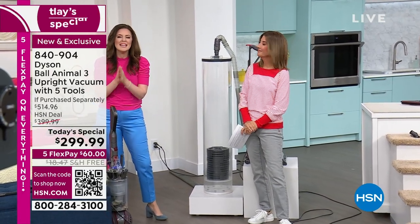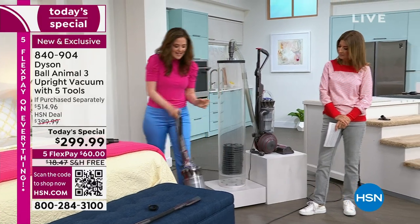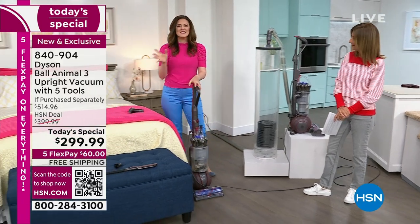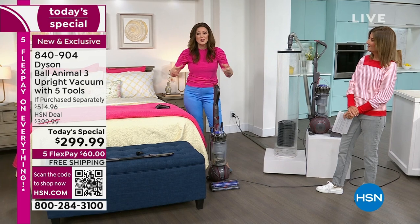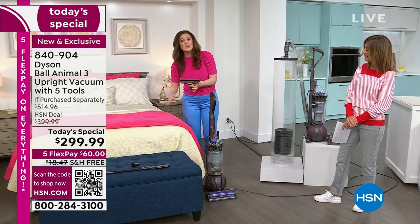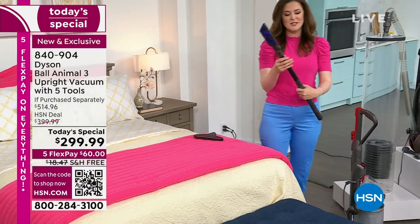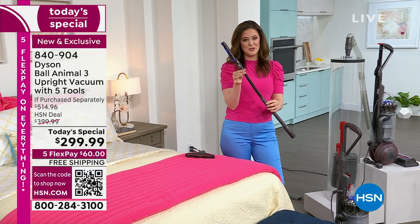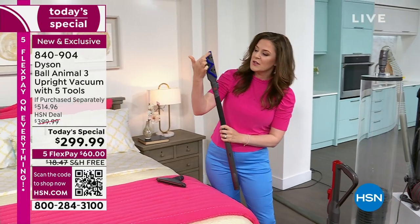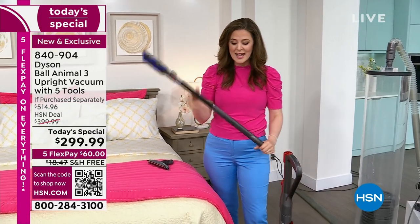The Dyson Ball Animal 3 — is there a four or five? No, this is the best. It has the latest technology and you glide on a ball with a flick of a wrist. Now we're in the bedroom, where allergens love to live. With the whole machine filtration you're removing allergens where you sleep. The mattress tool tackles the mattress and upholstery, and the reach under tool is 27% larger than its predecessor to capture dust in areas you'd forget.